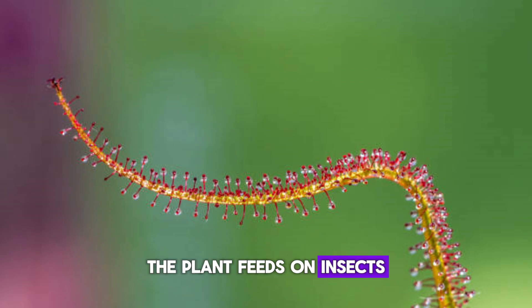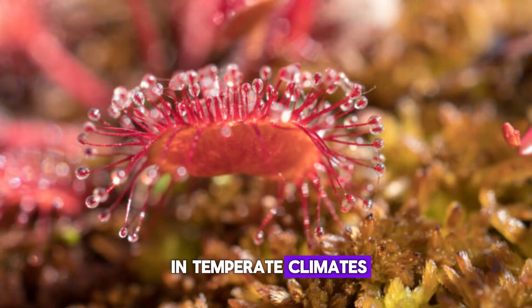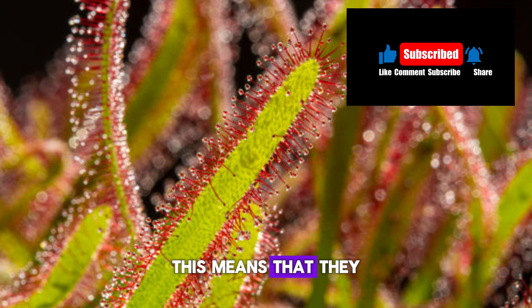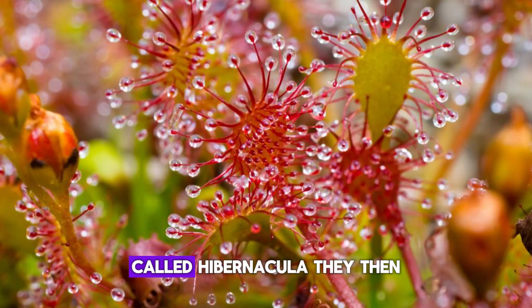Fertilizer: the plant feeds on insects and does not require fertilizer. Temperate sundews are found in temperate climates primarily across North America and Europe. They must survive the winter by going dormant, dying down to a small bud called a hibernacula, and then regrowing back in the spring.